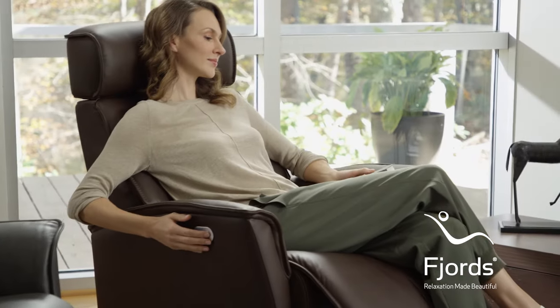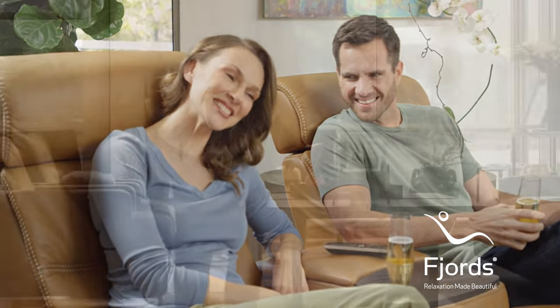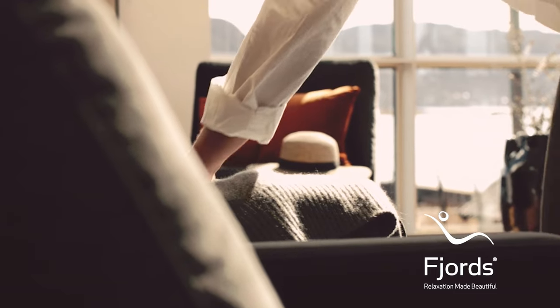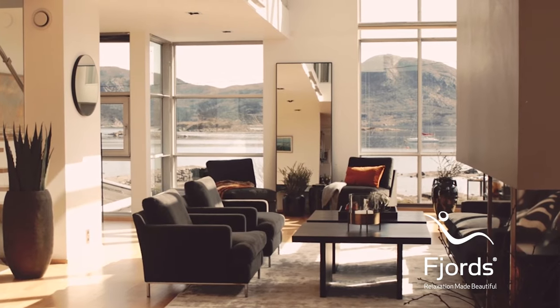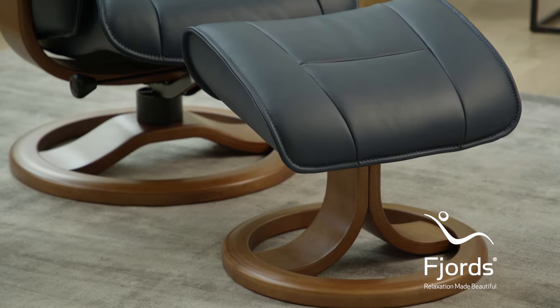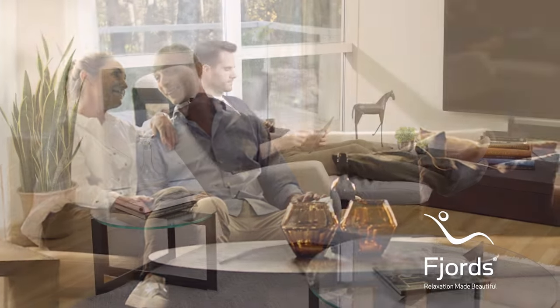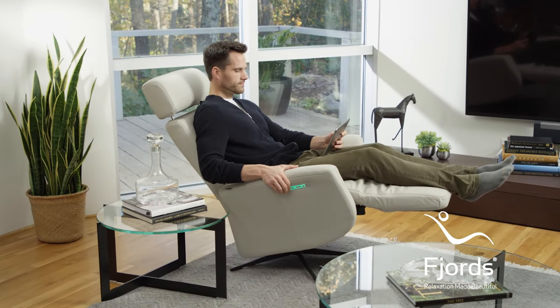Recliners have certainly been the cornerstone of the Fjord's story, but they are not the entire story. Fjord's also offers a collection of motion sofas and home theater solutions, as well as stylish design-oriented stationary seating for all tastes, configured to fit your room perfectly regardless of size. All Fjord's furniture is available in various leather, fabric grades, base designs, and wood colors so your inner designer can find the right fit for your room, your lifestyle, your personality.